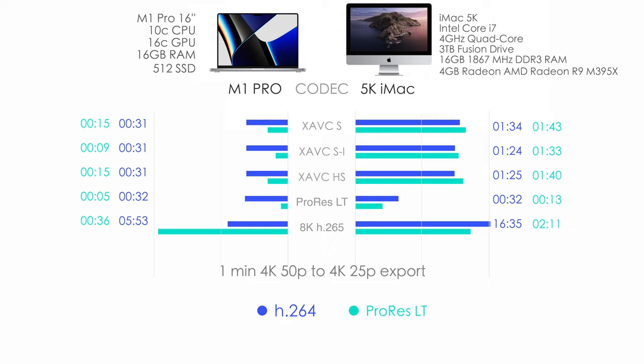Here is the comparison with my 5K iMac, which was my workstation for almost 6 years — a late 2015 model. The specs are on screen, and you can see how much faster the M1 Pro MacBook Pro is. Export to H.264 is shown in blue and export to ProRes in a greenish-cyan color — just have a look at those numbers yourself.